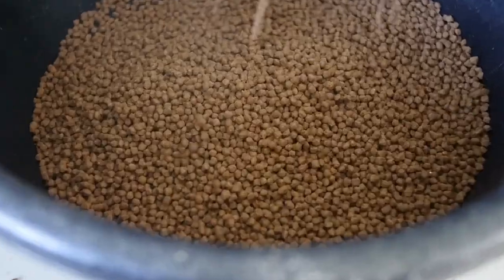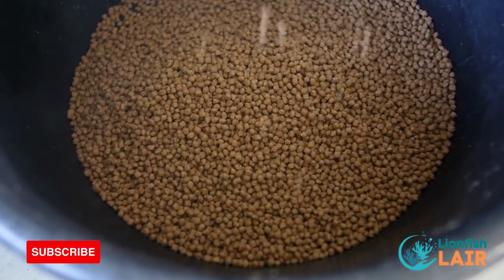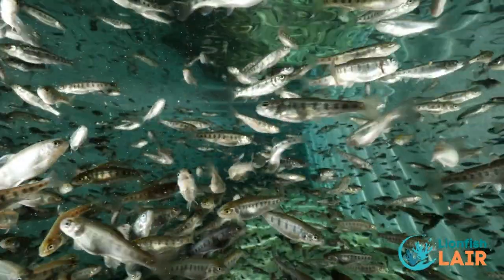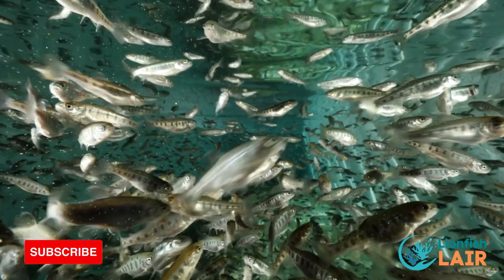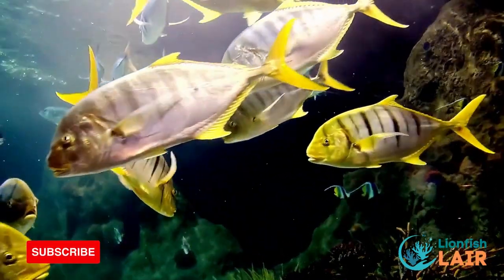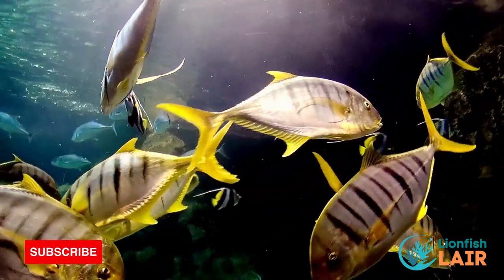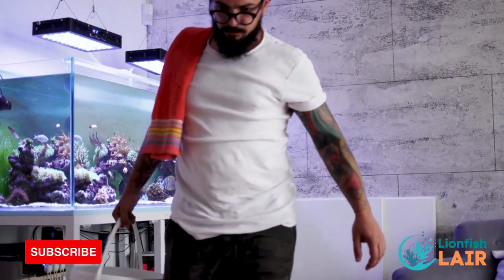Tip number five: avoid overfeeding. Overfeeding your fish is probably one of the most common mistakes that many hobbyists make, especially when they're just starting out. It needs to be avoided because not only will it make your fish overweight and potentially unhealthy, but it will really damage your water quality, which will give you way more work and can also increase the chances of your fish getting ill with disease and parasites. Feed your fish small amounts of food one to three times a day — depending on the type of fish you are keeping — and remove any uneaten food after a few minutes. This will prevent excess waste from accumulating in your tank, keeping everything healthy, fresh and clean.